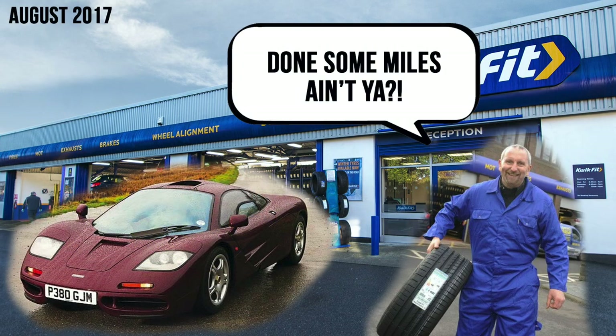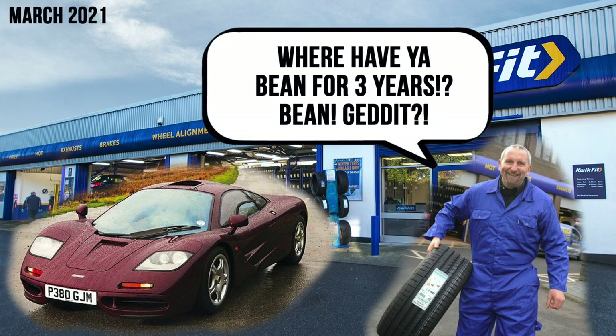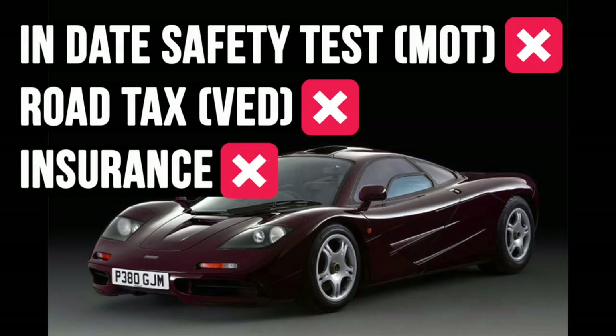Between August 2017 and October 2018, the car did just 7 miles. After the 2018 MOT, it wasn't presented for a test again until 2021. On March 17th 2021, it passed another MOT test showing 44,868 miles, so only 194 miles were covered in three years. As of October 2022, the car needs an MOT — it expired in March of that year. Interestingly, the road tax expired in August 2020 and it's not currently showing as insured on the UK database.